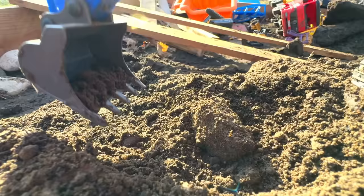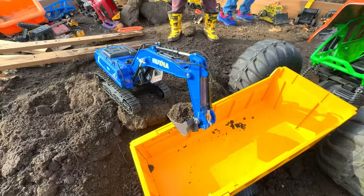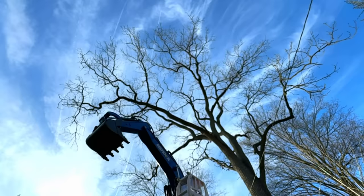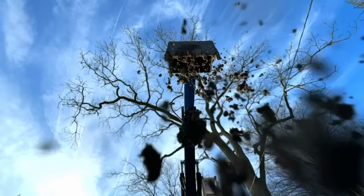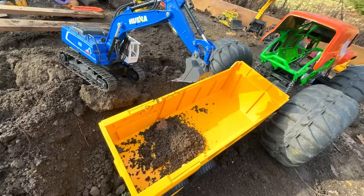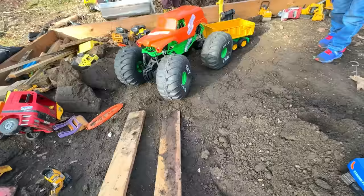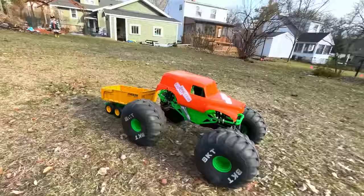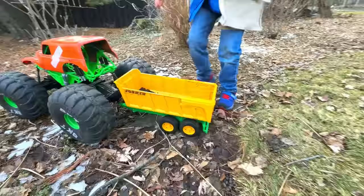He's backing into position. The excavator scoops and dumps, then comes back for more. We're being covered in dirt! Off to dump — up the ramps and through the yard, then dumps the load.